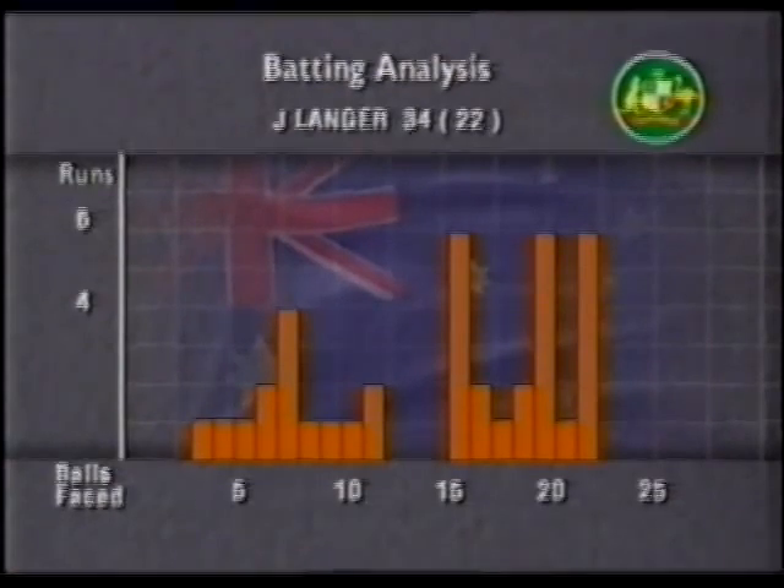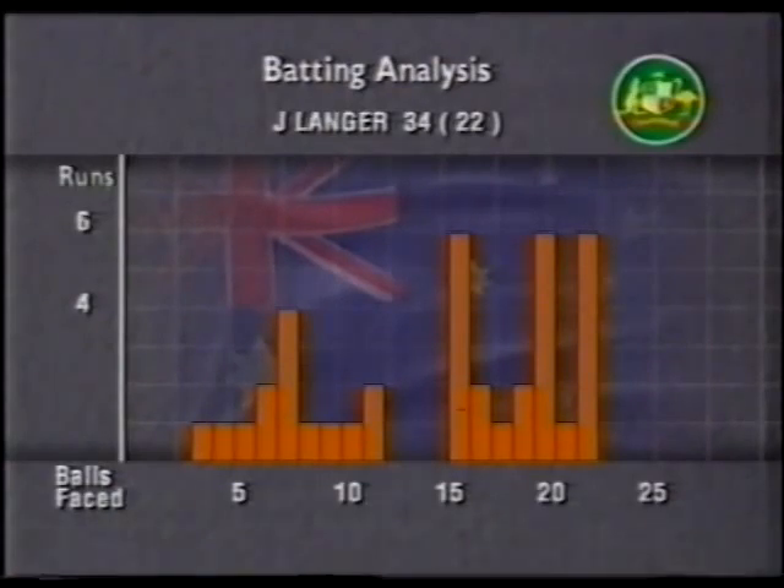That's Langer — suddenly he's lashed out and he's on 34 off just 22 deliveries.